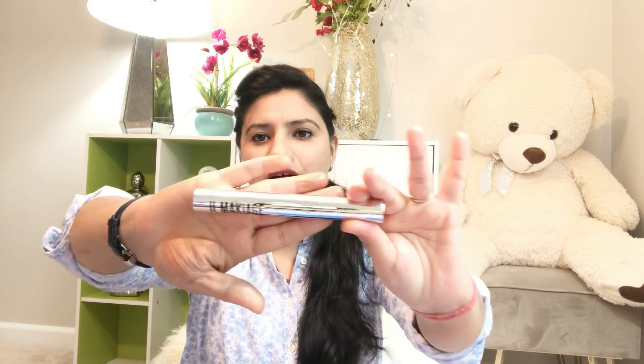Moving forward to the last product of my bag, it's a mascara. I'm really in love with mascara, but these days I've been getting one in each and every subscription box so I'm a bit fed up. As soon as I reach 500 subscribers, I'll plan a giveaway and keep this mascara in it.